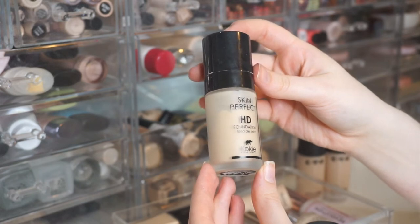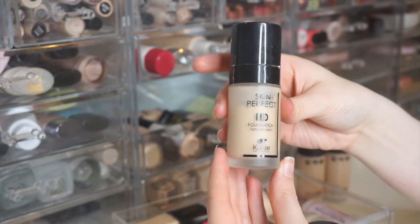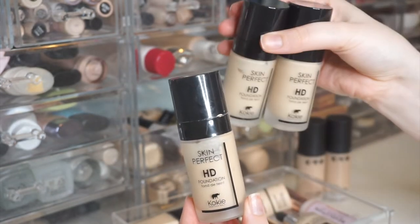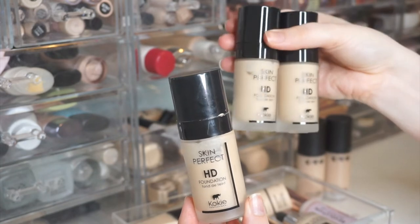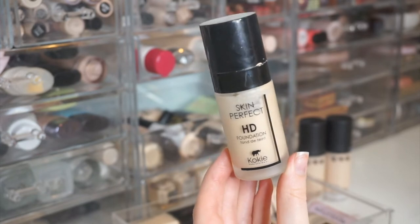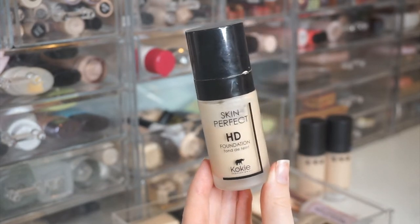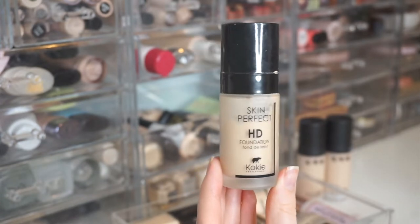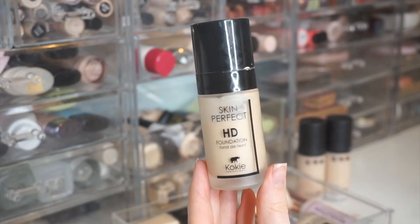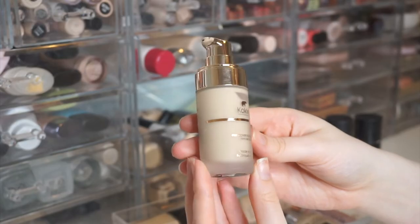Next is the Koki Skin Perfect HD Foundation in 10W — one of my absolute favorite foundations ever. Koki actually sent me two backups in my shade. It's mid to buildable coverage, a really good shade match for me, and one of my favorites to wear to work because it wears nicely throughout the day and works well with a lot of my other products.